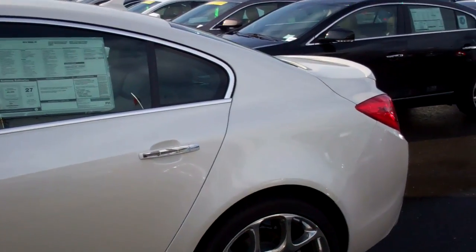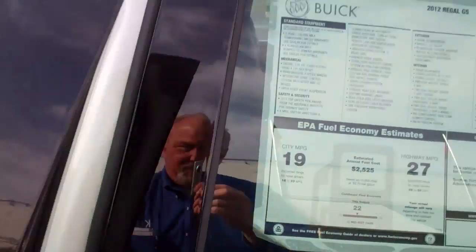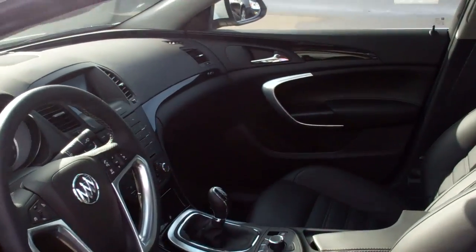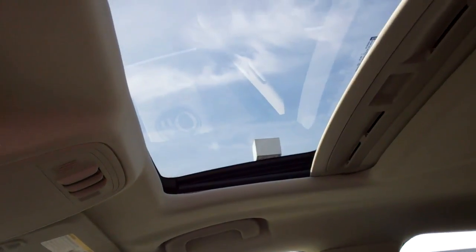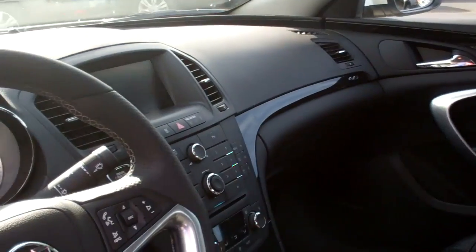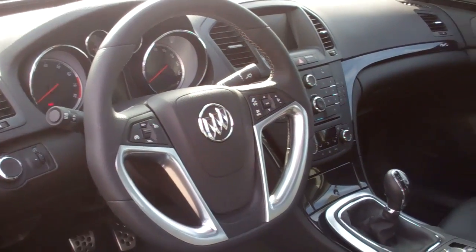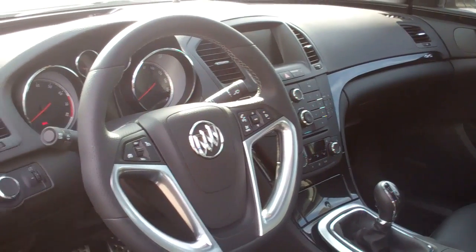Let me open this up and give you the inside view. This thing is absolutely loaded — it's got navigation, it's got a sunroof, great seating capacity, and it's stunningly appointed. I just can't say enough good things about this car.